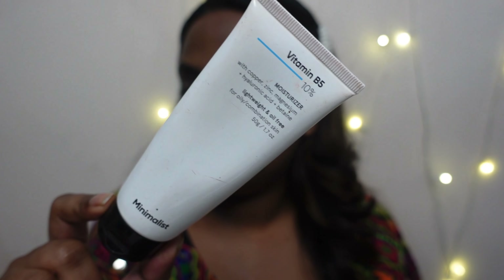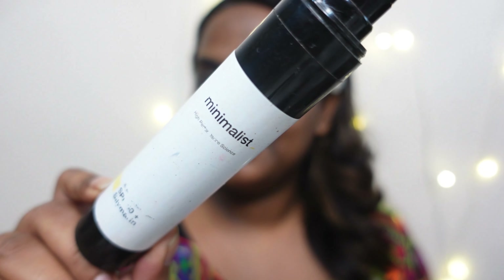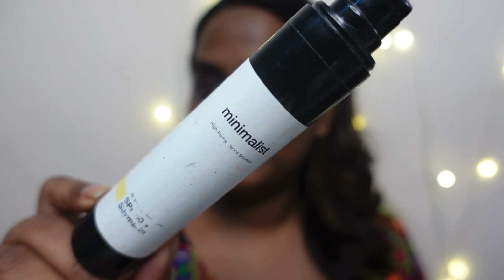First I've applied a toner. Next I'm applying a moisturizer — this is from Minimalist — and I'm massaging that really well onto my skin. I'm going to leave this moisturizer for around five minutes and then follow up with sunscreen. Sunscreen is compulsory, do not miss your sunscreen!